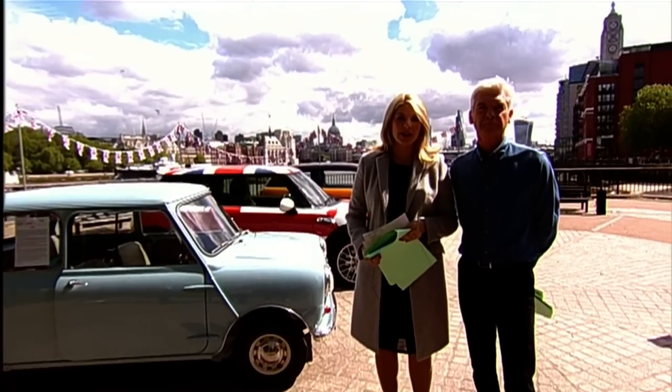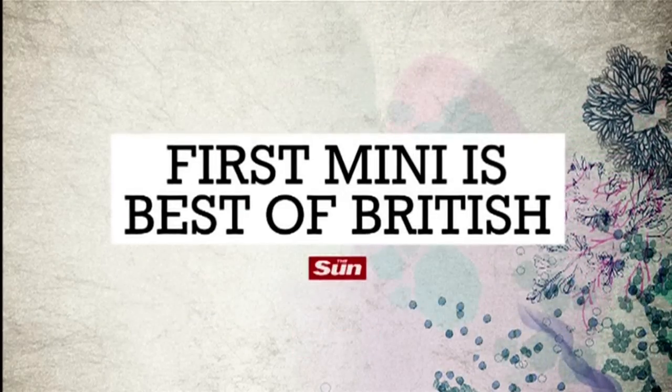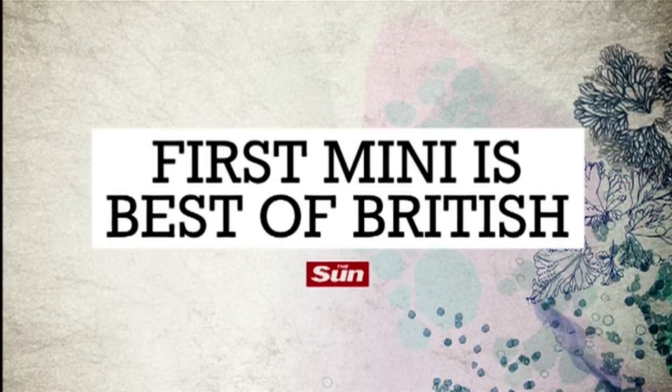Welcome back. In just a moment, a trip down a Mini memory lane. We first saw Minis on our roads in 1959. 55 years on, the Mini is still in pole position, beating rivals such as a Jaguar E-Type — a gorgeous car — and the McLaren F1, to be voted Britain's best ever car.